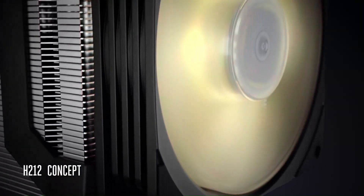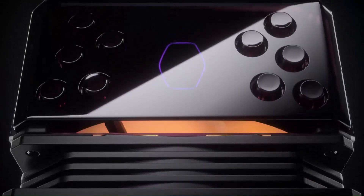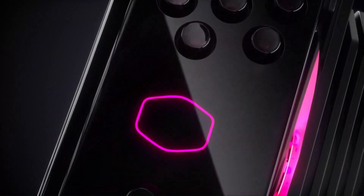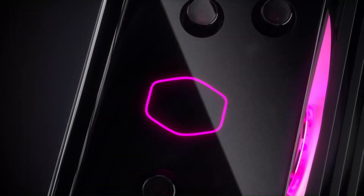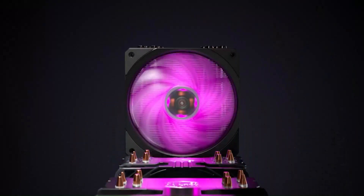Installation of the Hyper 212 RGB is hassle-free, thanks to its user-friendly mounting system and compatibility with a wide range of Intel and AMD sockets. The cooler's versatile design allows it to fit in most mid-tower and full-tower PC cases, making it suitable for a variety of builds.